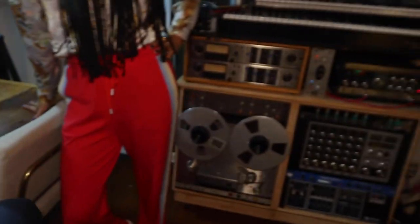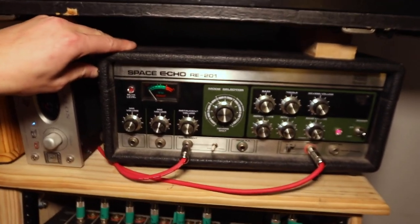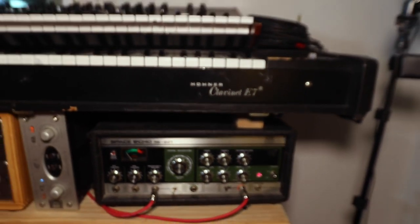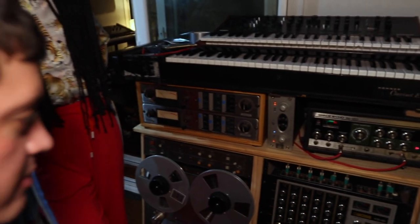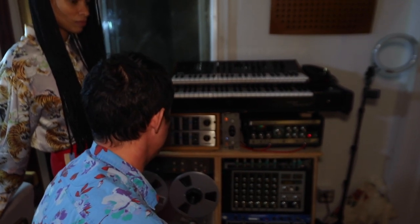Over here it's some more vintage gear that we like to use. With this project in particular, the Space Echo — the classic RE201. Never get tired of the sound of it. It's just a classic tape delay. A lot of people know it with the spring reverb built inside, and just recording stuff and running it through it to give it an extra sense of depth is just amazing.